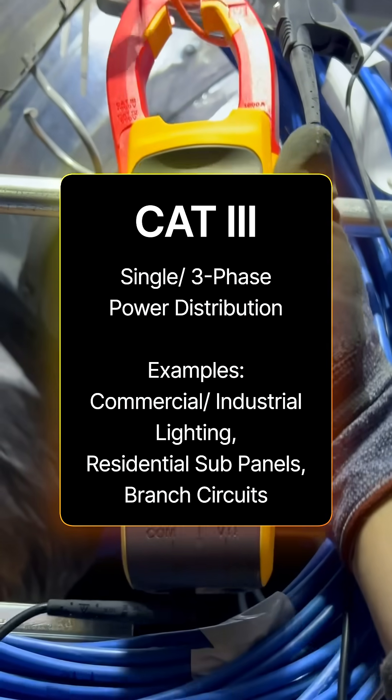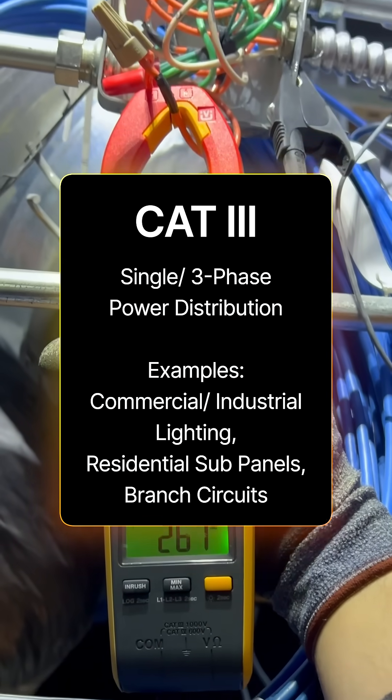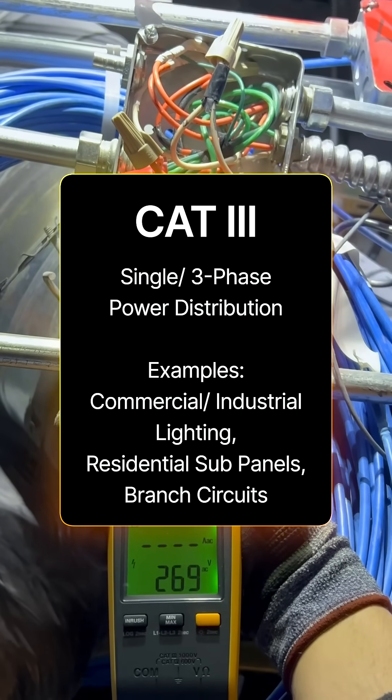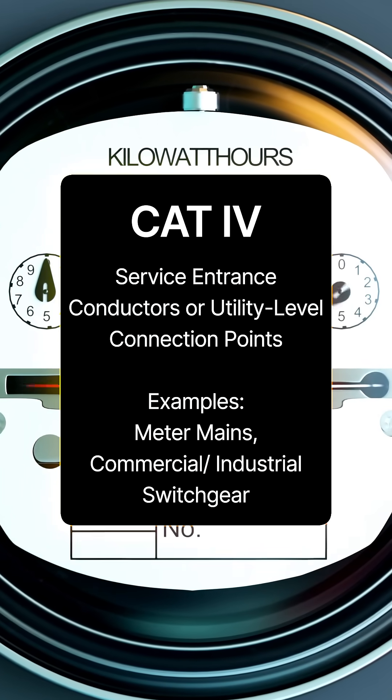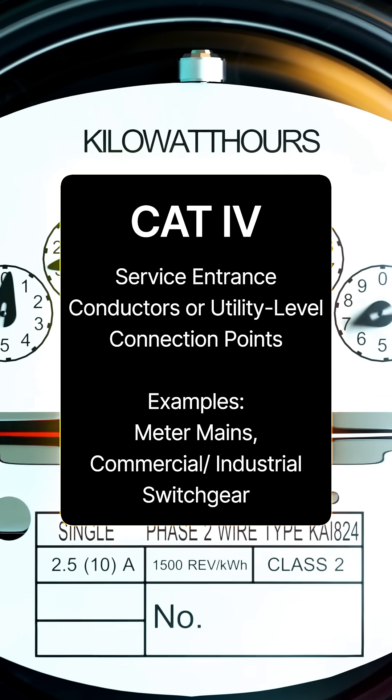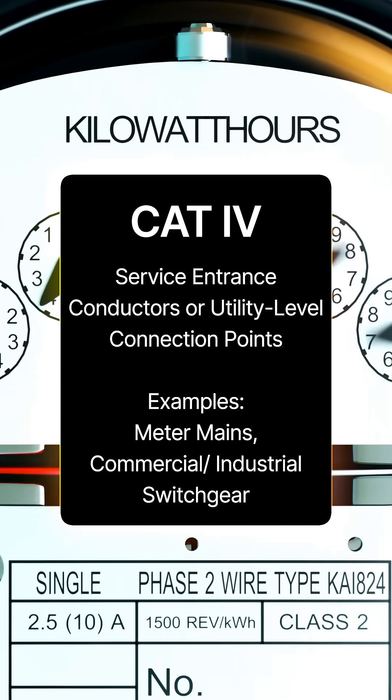Category 3 environments include single and three phase power distribution — things like commercial and industrial lighting, residential subpanels, and branch circuits. And category 4 environments include any service entrance conductors or utility level connection points, things like meter mains and even commercial and industrial switchgear.